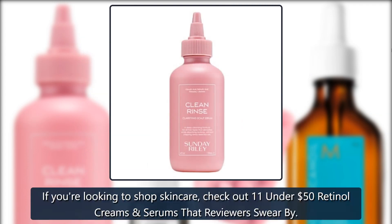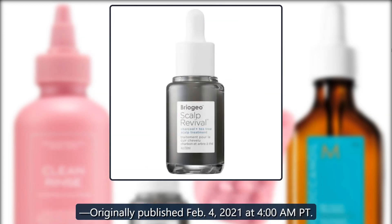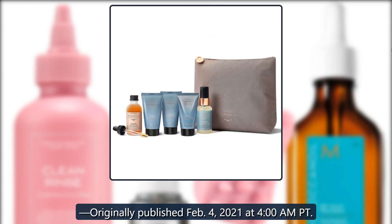If you're looking to shop skincare, check out 11 Under $50 Retinol Creams. Originally published February 4, 2021 at 4 a.m. Pacific Time.